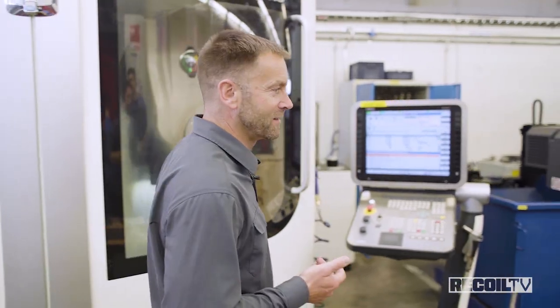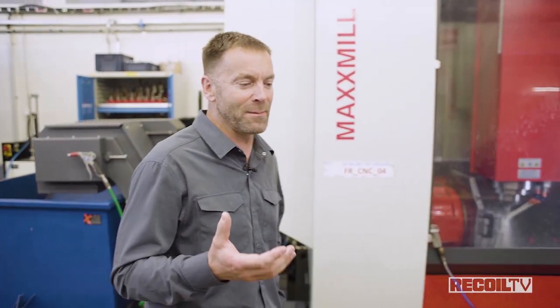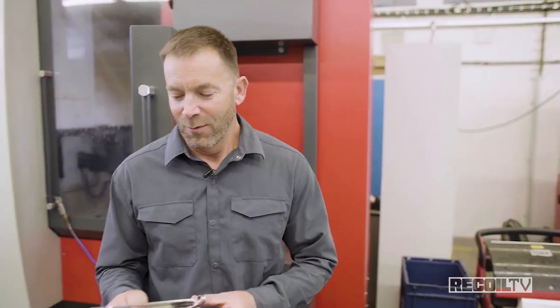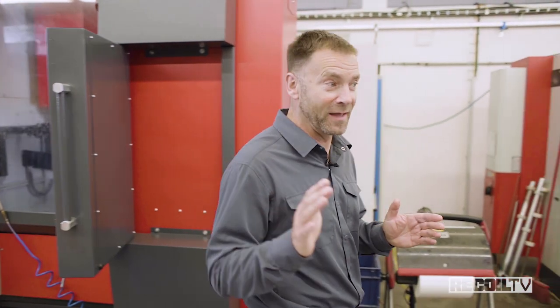One thing I've noticed walking through the FK Bruno factory is that it's a curious mixture of brand-spanking-new CNC machines and an old-world atmosphere in that everything is hogged out of bar stock. You don't see any castings. You don't see any MIM parts. These are all 100% big chunks of steel, and then everything is hogged away that doesn't look like a gun. Very, very old-school when it comes to that.